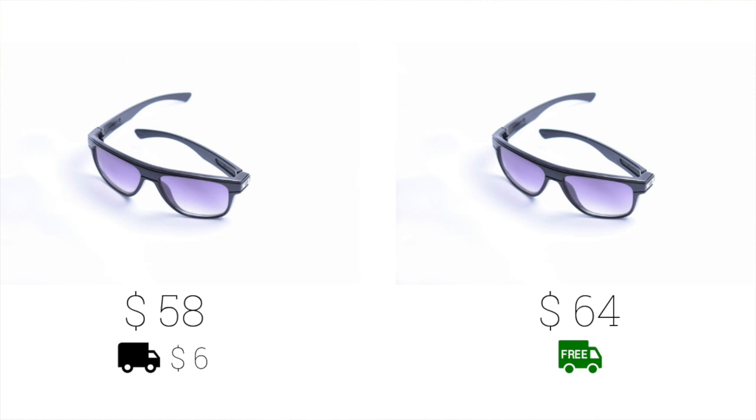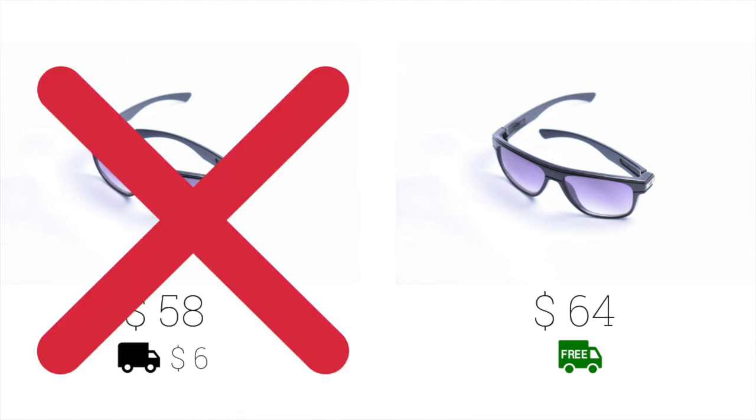The third psychological tip is about free stuff — people love getting something for free, it makes them happier, even if they're not actually getting anything free when you think it through. For example, if a product costs $58 with $6 shipping, they pay $64 total. But if you say the product is $64 with free shipping, they're still paying $64 — yet in the second option, people generally feel happier because they got something for free.